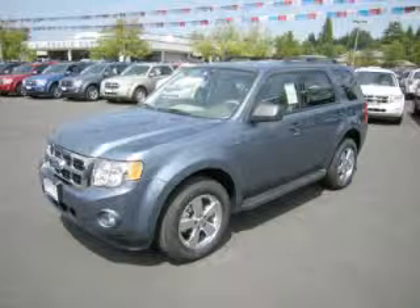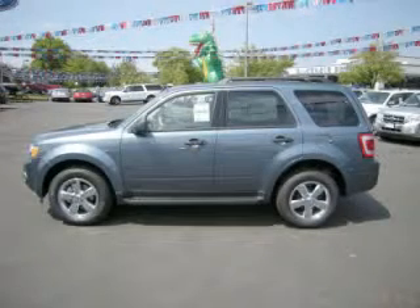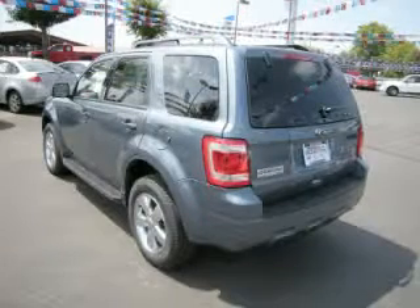This is a 2010 Ford Escape XLT with fewer than 1,000 miles. This Ford stands out with top-tier comfort and convenience equipment, reliability, and a 3.0-litre V6 engine.